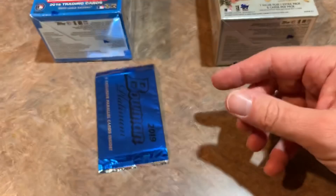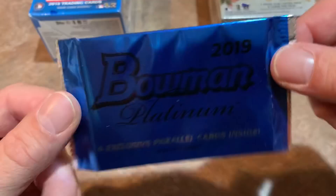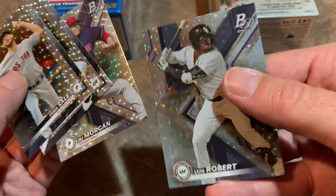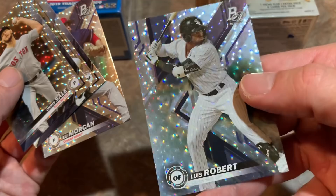A numbered Prismatic Prodigies 26 of 250, Brian Anderson, and Justice Sheffield rookie card. Here is our blue platinum exclusive parallel pack. We've got a nice Chris Sale, Austin Dean rookie card, Eli Morgan, and how about a Luis Robert — very, very nice! One of the hottest players around in terms of rookies this year.